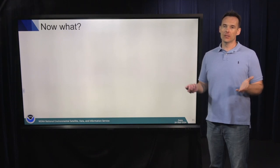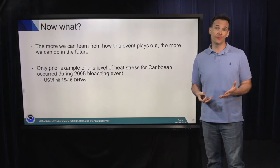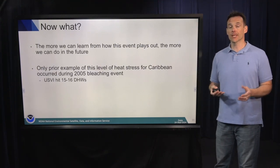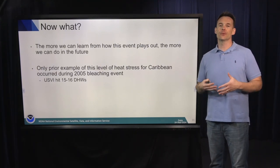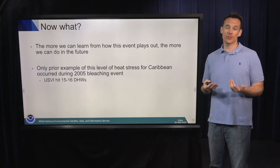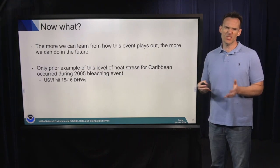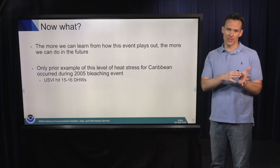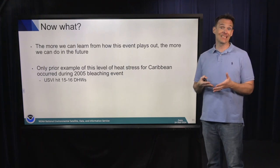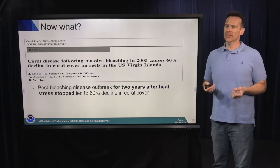Now what? The more we can learn from these events, the more we could potentially do in the future. History is usually the best predictor of the future. There's only one prior example of the amount of heat stress the Caribbean experienced in 2023 — what occurred in 2005 in the US Virgin Islands, where reefs experienced about 15 to 16 degree heating weeks. What happened there was interesting: a lot of corals didn't die from the heat — what killed them was disease outbreaks one to two years after the heat stress went away. Corals become immunocompromised and very susceptible to disease after they bleach.